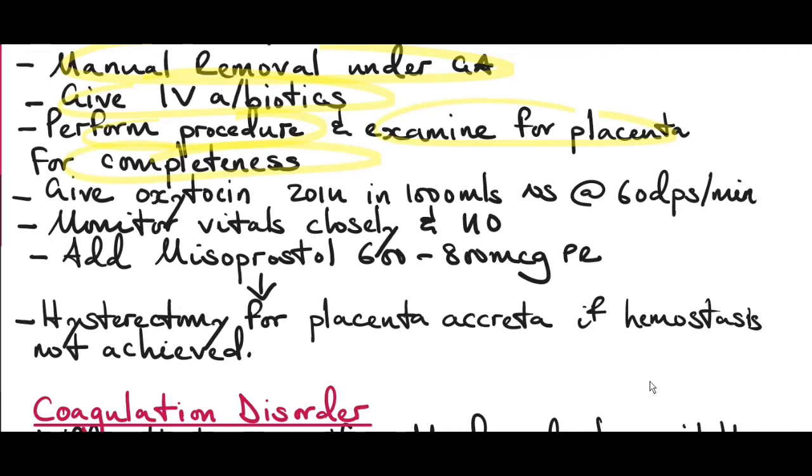After manual removal, examine the placenta for completeness and attempt to remove any retained products of conception still inside. Give oxytocin 20 international units in 1000 mls normal saline at 60 drops per minute to prevent postpartum hemorrhage. Monitor vitals and urine output closely. You can add misoprostol 600 to 800 micrograms per rectal for efficient uterine contractility.